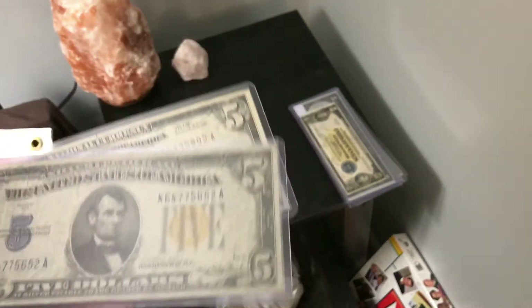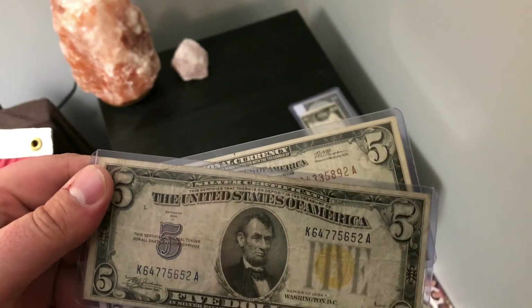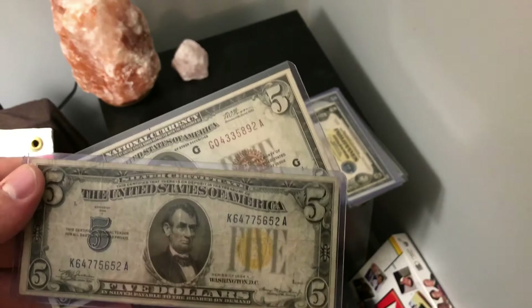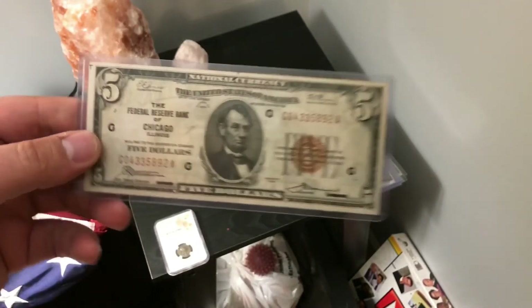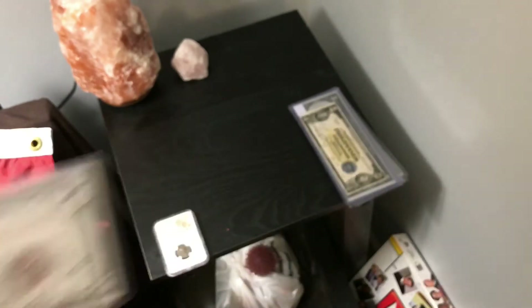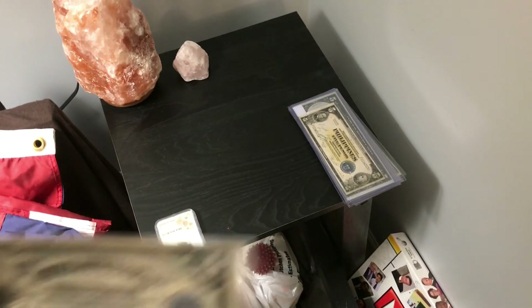One of my favorites is this North African five dollar note from 1934 — it's emergency currency from World War Two. And since I'm from the Chicago area, I decided to pick up one of the 1929s. For the fives, you could say I'm off to a solid start.